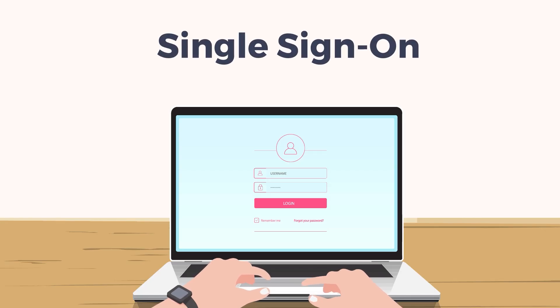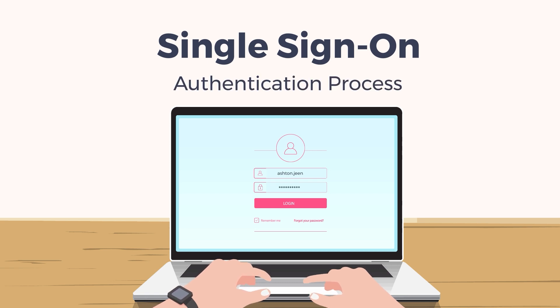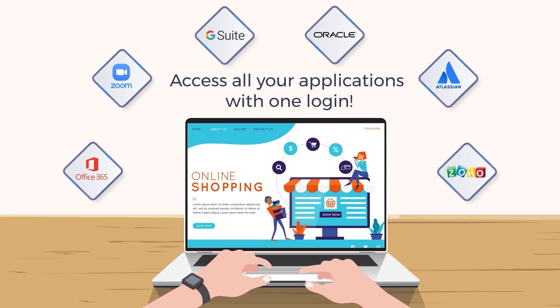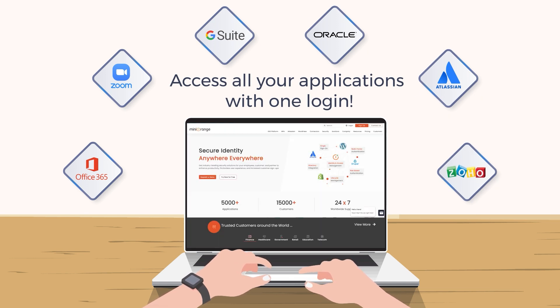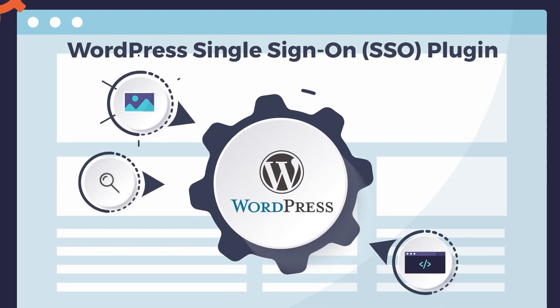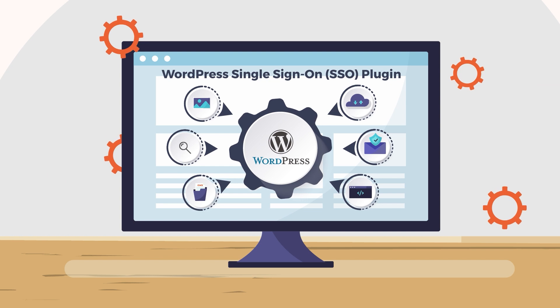Single Sign-On, SSO, is an authentication process in which a user is provided access to multiple applications and websites by using only a single set of login credentials. With WordPress Single Sign-On, users can access various WordPress powered sites using a single set of login credentials.